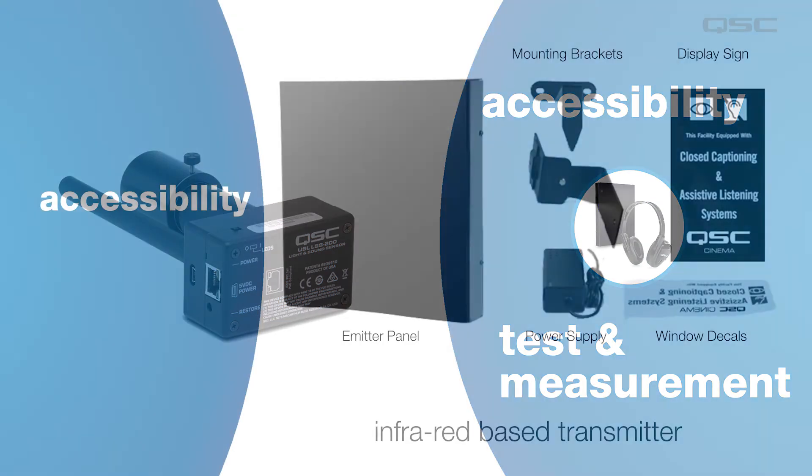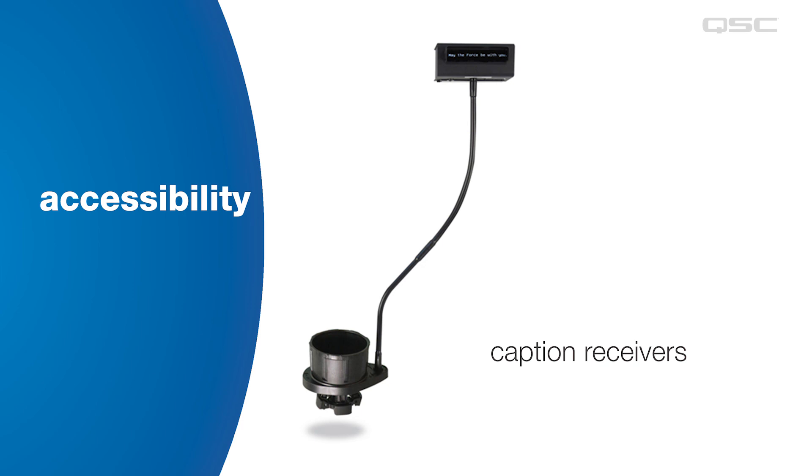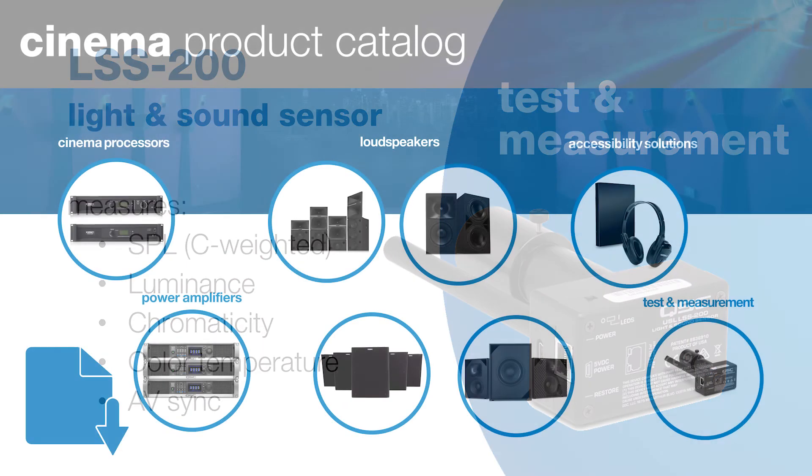Rounding out the product catalog are our accessibility solutions and test and measurement tools. Our UPC series packages include an emitter panel — an infrared-based transmitter that delivers sound for hearing and visually impaired moviegoers — along with mounting brackets, a power supply, and signage to let patrons know these products are available. We also offer caption receivers with various seat arm and cup holder mounting options, and assistive listening headphones that play the film's soundtrack or narrated audio description for visually impaired patrons. For test and measurement, the LSS200 light and sound sensor measures C-weighted sound pressure level, luminance, chromaticity, correlated color temperature, and audio-video synchronization, making all measurements available on a web interface and by posting data to a remote web server.